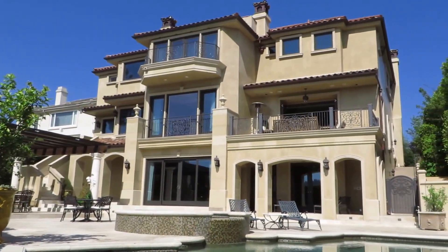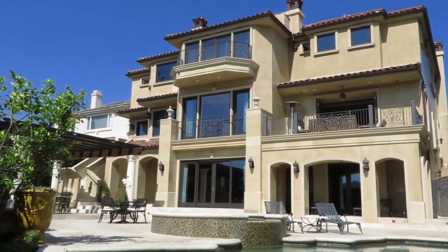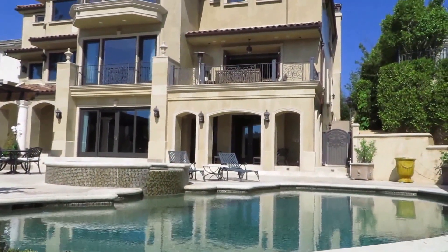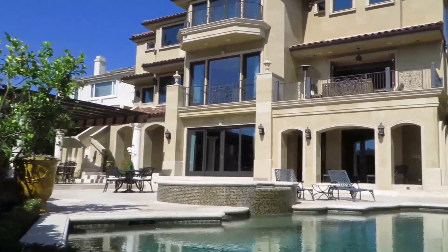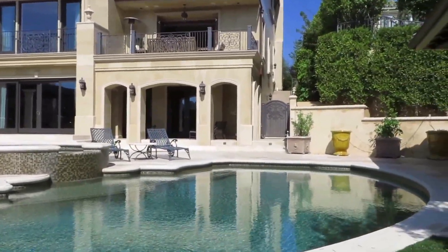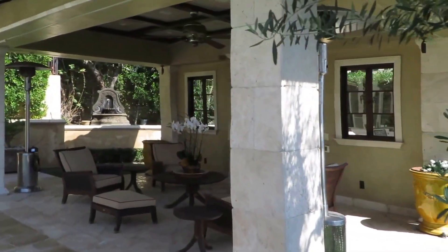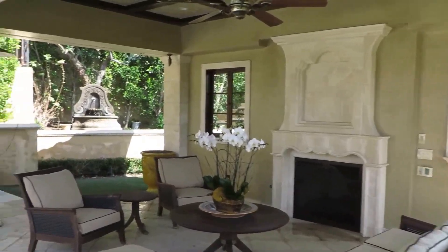This amazing Mediterranean estate is on close to half an acre of grounds with 10,000 plus square feet of interior living space. Now considering we have such wonderful weather in Los Angeles, the outdoor areas are probably one of my favorite parts of this home. Beautiful sparkling pool, there's a wonderful outdoor cabana for enjoying and entertaining with your friends, and a beautiful fireplace inside which is really wonderful to enjoy with the open air.